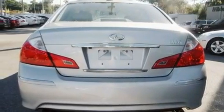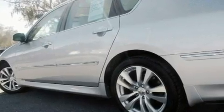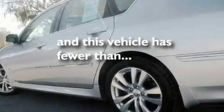It also features a double wishbone independent front suspension, alloy wheels, a low tire pressure indicator, a sunroof, and this vehicle has fewer than 22,000 miles on the odometer.